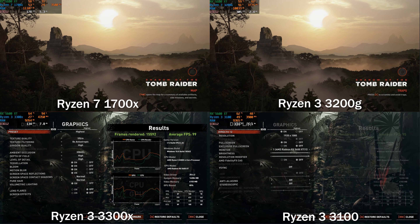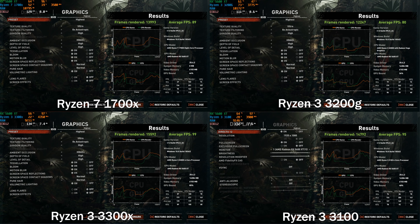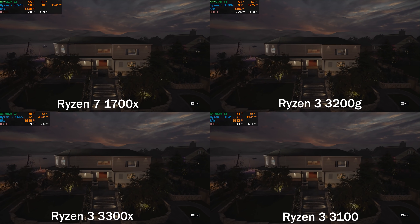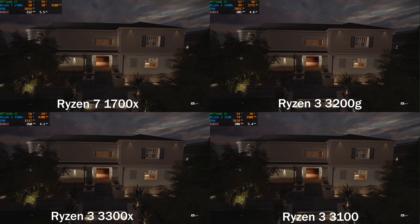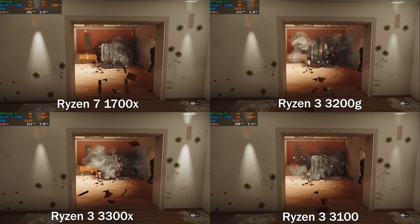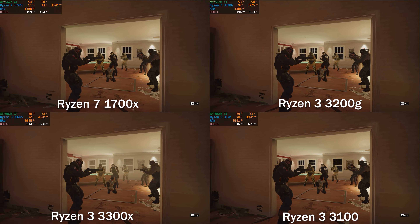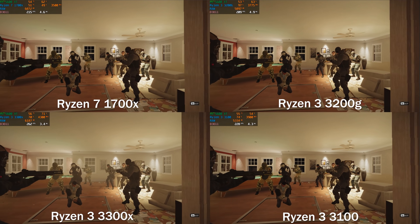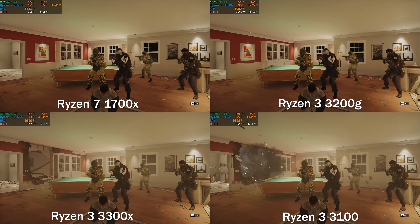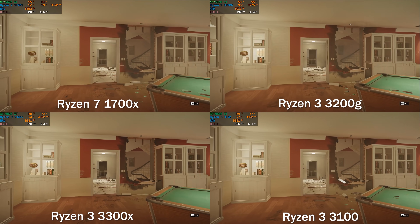One thing we'd eventually like to do is test a 3400G, because that's actually a four-core, eight-thread APU that is supposed to be somewhat similar to these, but we expect better performance out of these processors which are also a little cheaper. We'd also like to test the 1600AF, which is basically a 2600 and should be a little better than the 1700X for gaming — but we weren't able to do that for this test. Nonetheless, the 1700X was beat by these way cheaper processors, which just shows that AMD has really stepped up their game, and we're excited to see what the new fourth-gen stuff has to offer.